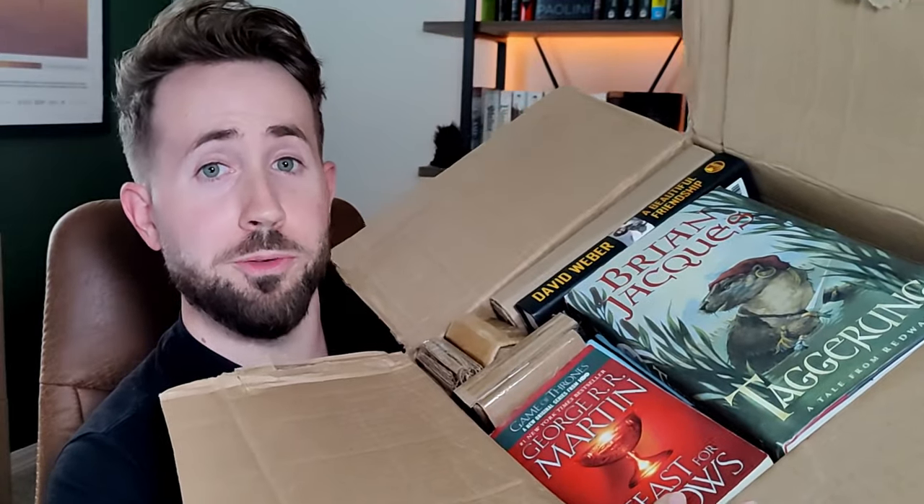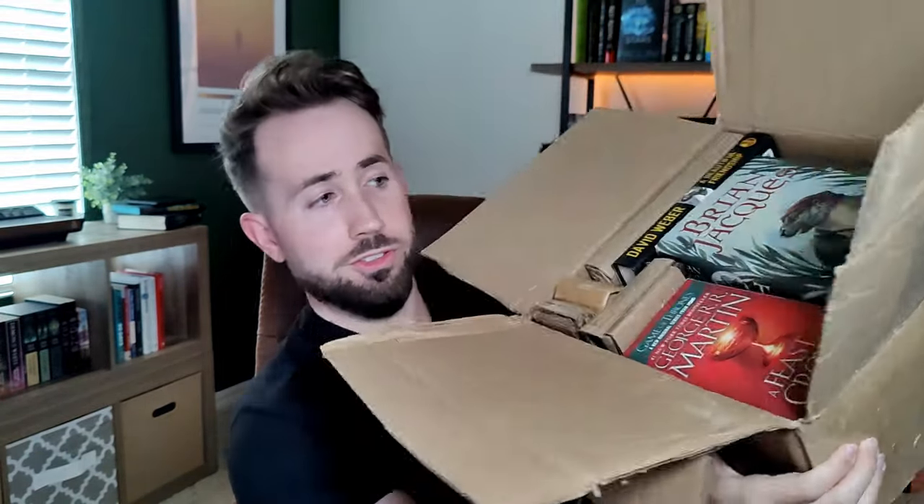I just opened it up and right off the bat we have a lot packed into this thing — this box is filled to the brim with books. I also weighed this box myself just to see if it's actually 10 pounds, and it came out to 12, so I got two extra pounds of books. It is kind of weird to think about books in poundage — usually you think of the number of books, not pounds — but apparently this is what 12 pounds of books looks like.